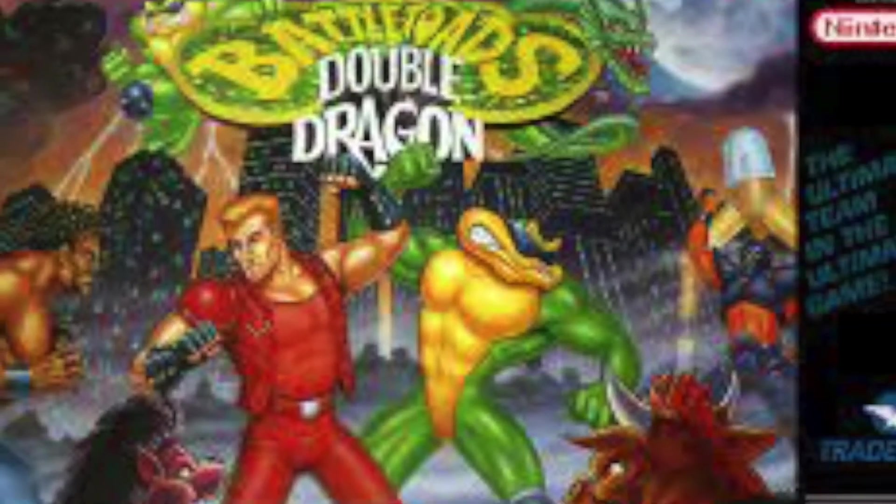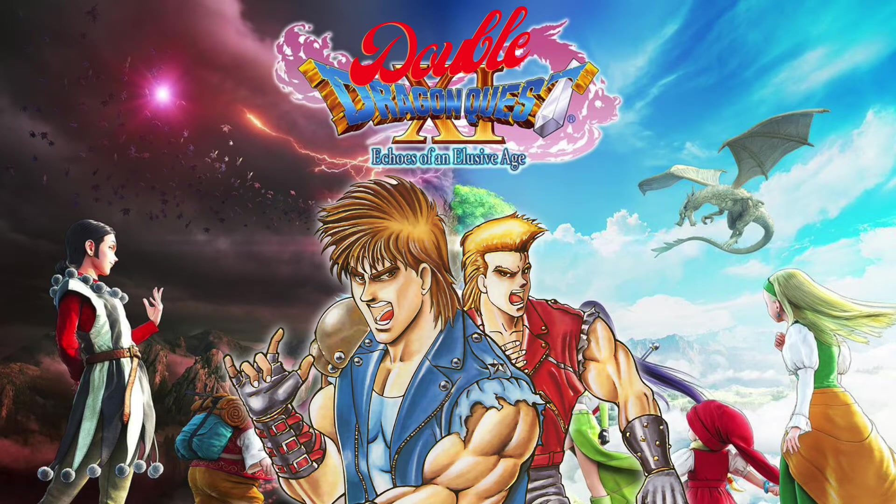I like the Double Dragon series — I really like Double Dragon Battletoads for Super Nintendo. I remember playing that with my friends back in the day. This is Double Dragon, not Dragon Quest — though imagine Double Dragon Quest, that's a crossover that needs to happen.